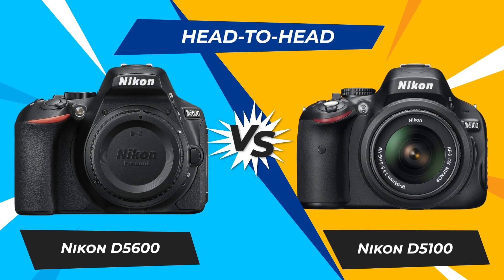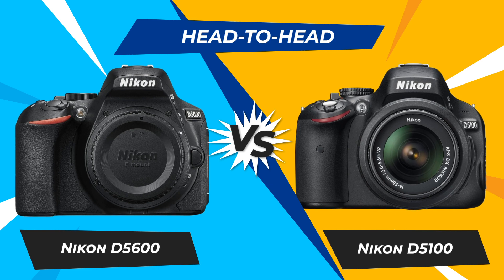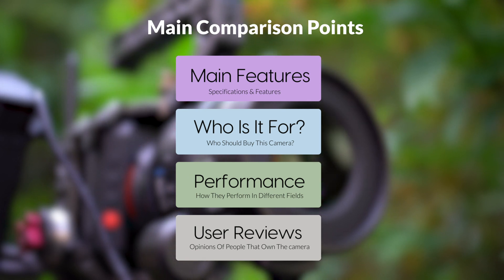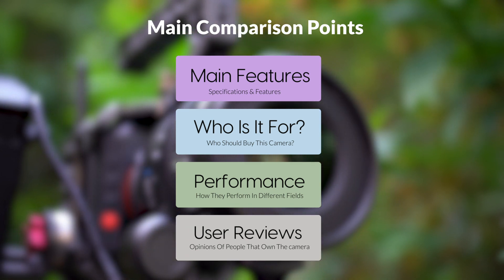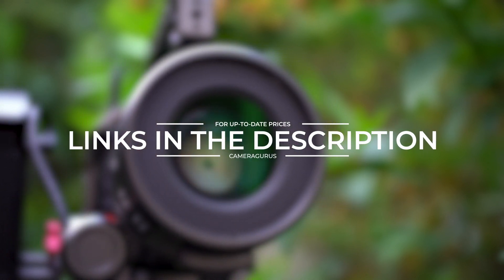Today, we are going to compare two popular cameras, the Nikon D5600 and Nikon D5100. We are going to take a look at their features, who they are for, how they perform in various use cases, user experiences, and which one is the right one for you. Links to both of the cameras will be listed in the description below. Let's get started.